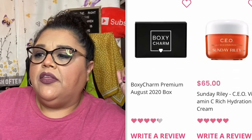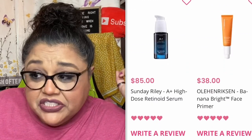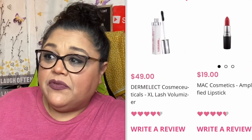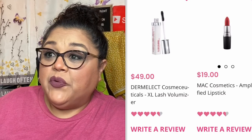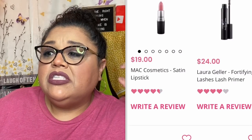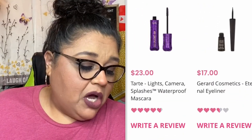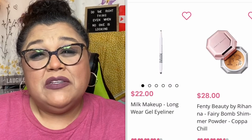I wish I'd received the XL Lash Volumizer from Dermalect, the Sunday Riley Retinal Serum, and the Laura Geller Fortifying Lash Primer. There were some things I could have gotten that I didn't, but it's okay — I'm happy with the box I received.